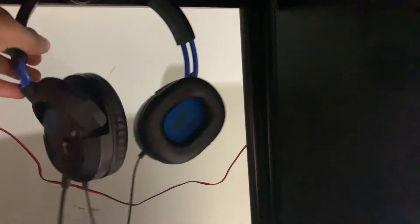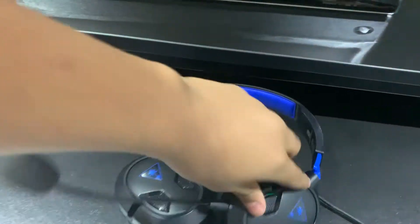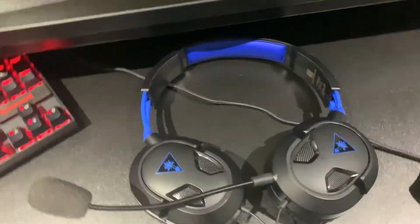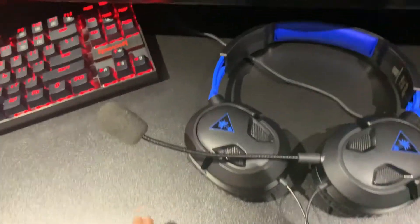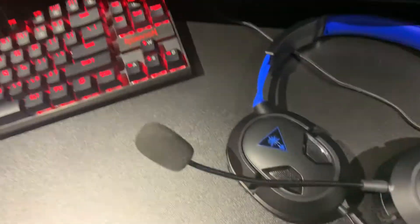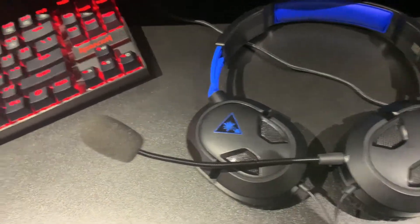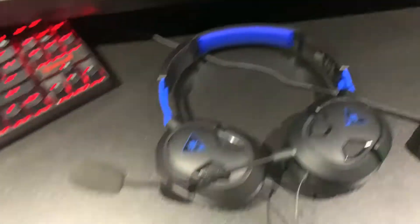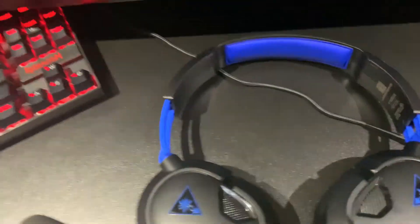Our next item will be my Turtle Beach headphones. This is the Turtle Beach Recon 50P in the blue and black version. It comes in a white and blue version but I like this version a lot better. The mic is pretty nice for just playing Fortnite and some gameplay. I'm getting a new mic for my live streams though because the P's and the B's pop a lot. But other than that, the cushioning is really nice and soft, and the headband is comfortable for long gaming stretches.